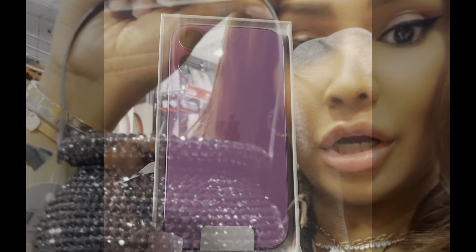I also went and got the new iPhone 16 and upgraded from my old phone that I've had forever.